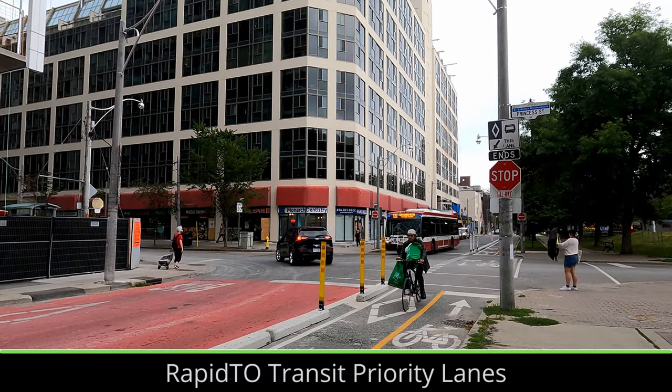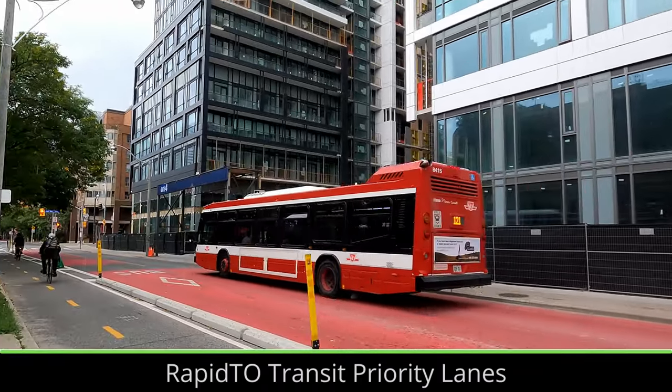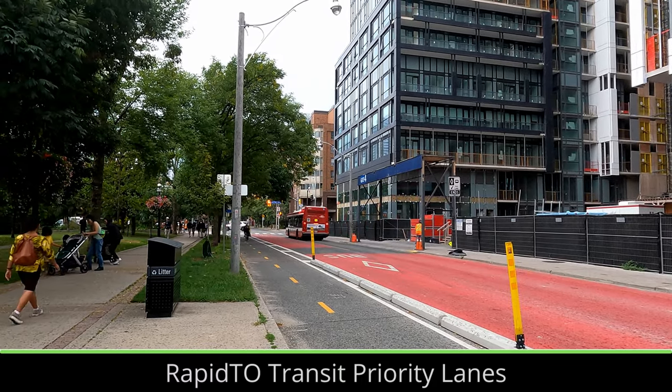While not part of the RapidTO branding, bus lanes and a bi-directional bike path were built on the Esplanade in downtown Toronto a little over a year ago now. Unfortunately, trucks and cars are still found using the bus lanes on the Esplanade and enforcement of the lanes has been very light.